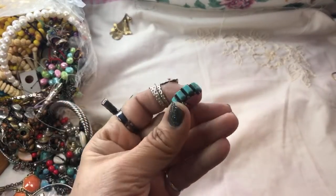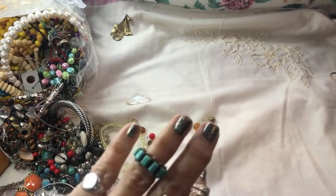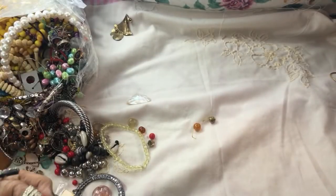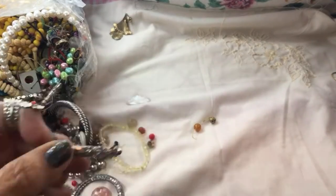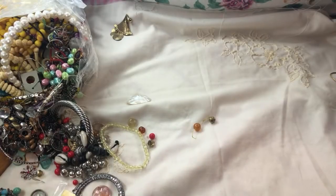Oh my gosh, I'm going to slip that on like a ring for right now. Hopefully we find the other one — I'm so excited! We have some jewelry for girls for their hair, and this is a cute little statement piece.